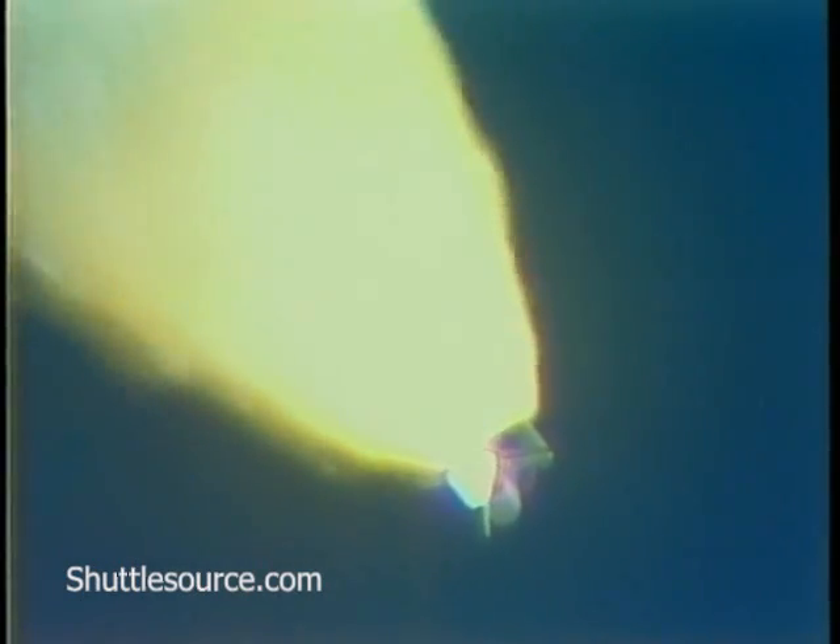Discovery, go at throttle up. Discovery acknowledging go at throttle up — three engines at 104%, velocity 3,200 feet per second, altitude 20 nautical miles, downrange distance eight nautical miles.